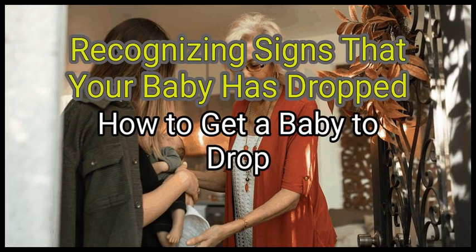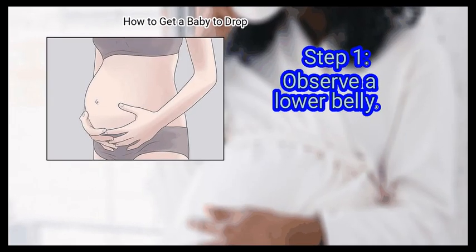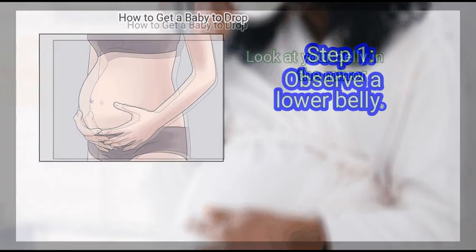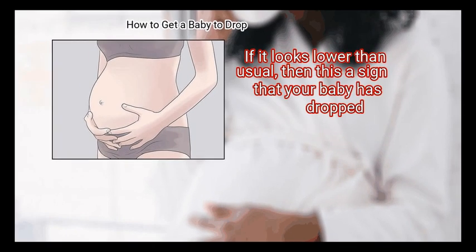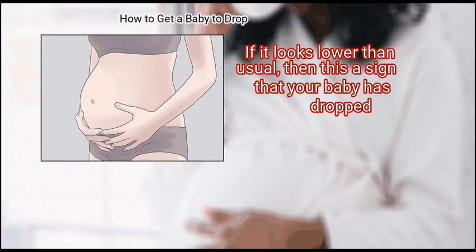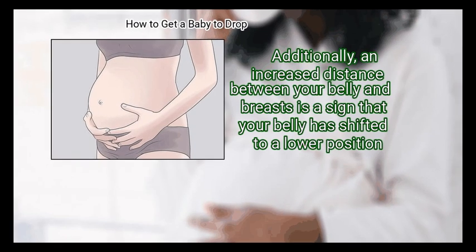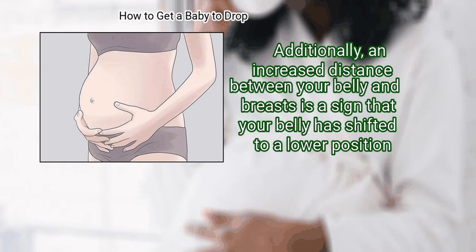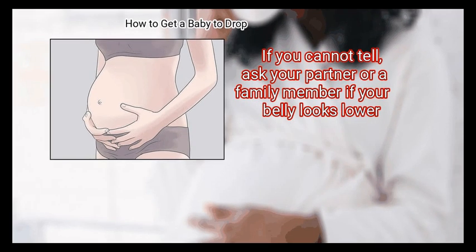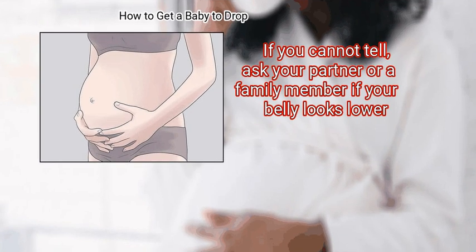Method 4: Recognizing signs that your baby has dropped. First, observe a lower belly. Look at your belly in the mirror. If it looks lower than usual, then this is a sign that your baby has dropped. Additionally, an increased distance between your belly and breasts is a sign that your belly has shifted to a lower position. If you cannot tell, ask your partner or a family member if your belly looks lower.